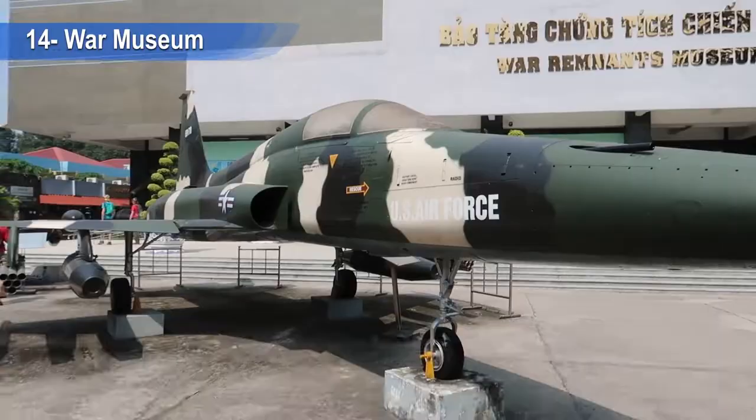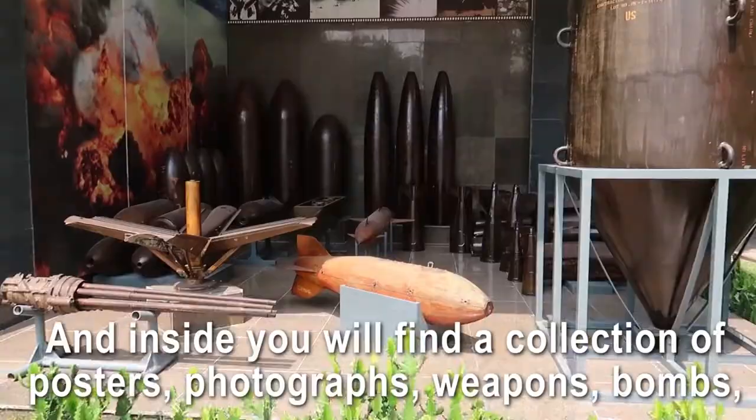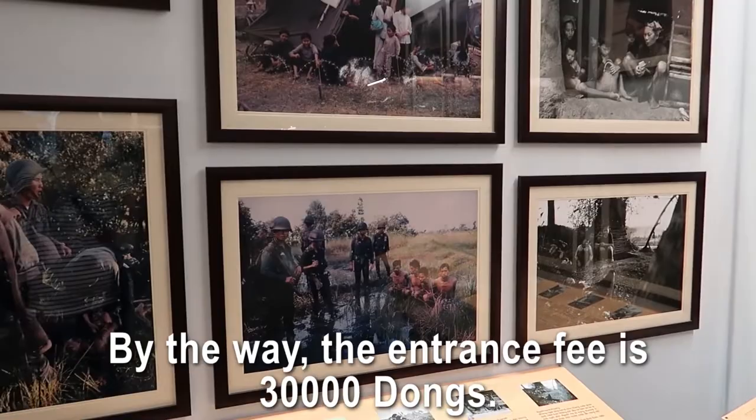Number fourteen: another museum, but a very sad one — the War Museum. Outside there are a few military planes, vehicles, bombs, and other items on display. Inside you'll find a collection of posters, photographs, weapons, bombs, and many other things. Don't forget to read as many captions as you can, as it will help you understand the terrible part of Vietnamese history. The entrance fee is 30,000 dong.